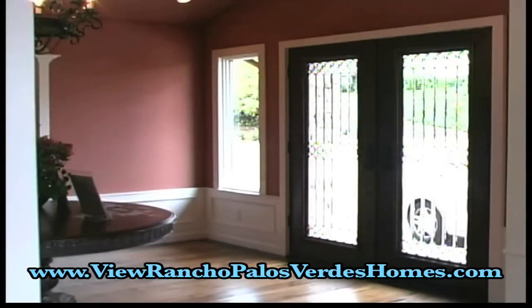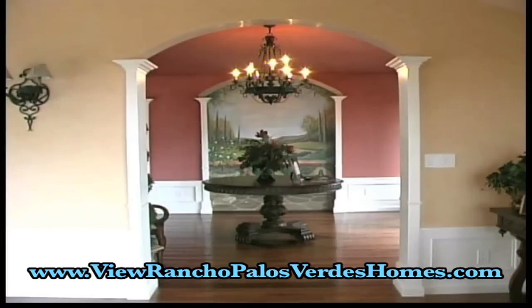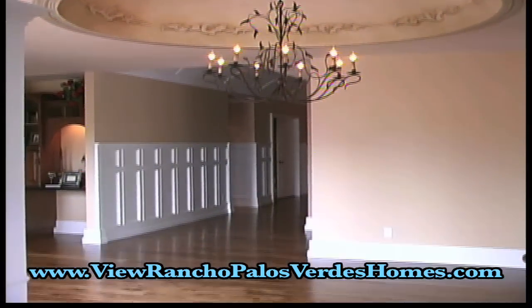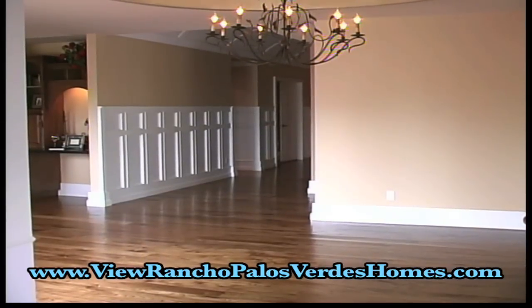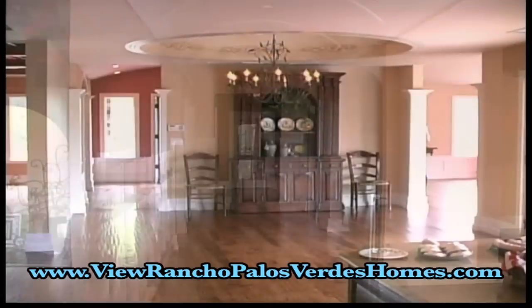From the stylish foyer, step into a stunning wonder home. Custom-milled walls, hickory wood flooring, a scalloped ceiling dome with hanging chandelier, elegant wall paneling, and custom crown molding.